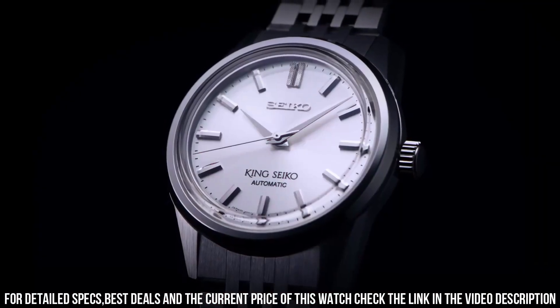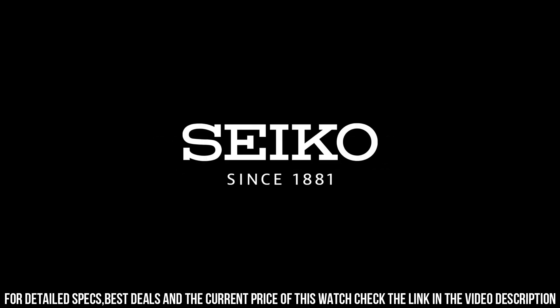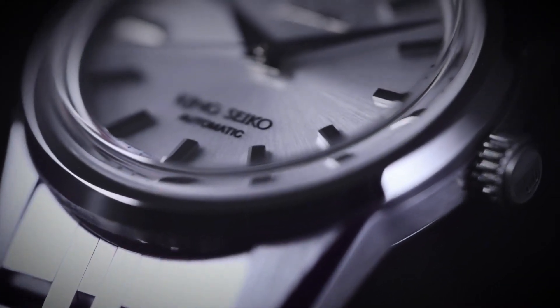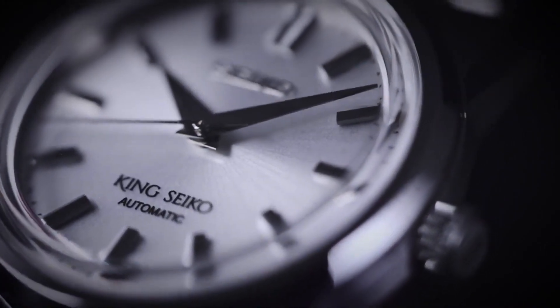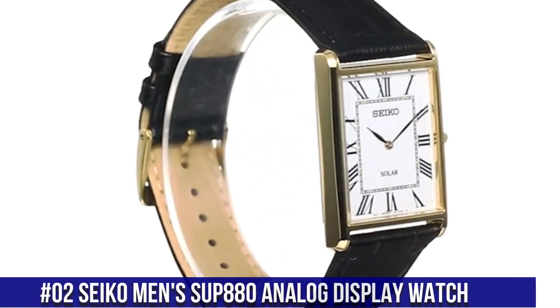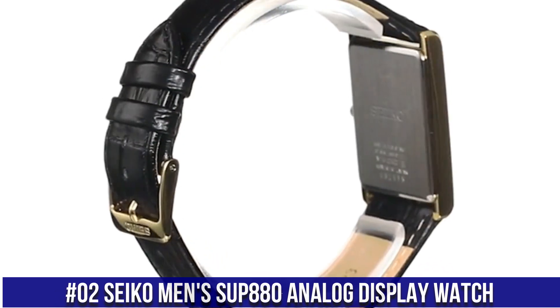Broad razor red shaped hour and minute hands, needle-like central seconds hand, applied Seiko logo, King Seiko branding in lower half of the dial. Movement: Seiko Caliber 6R31 in-house automatic winding.